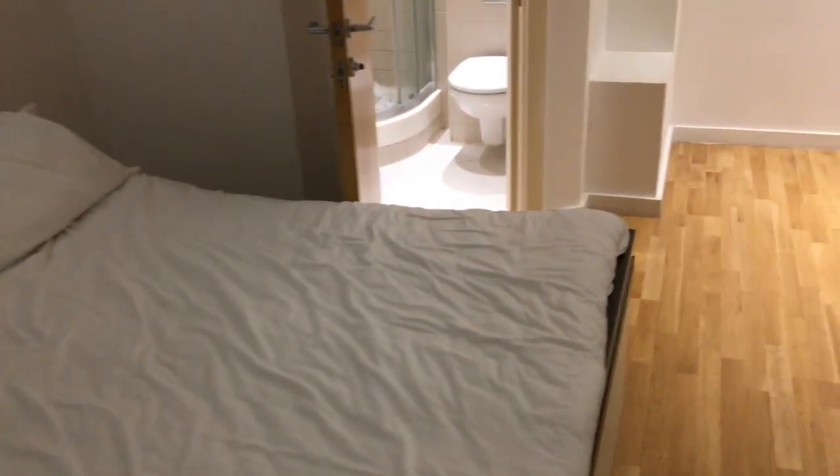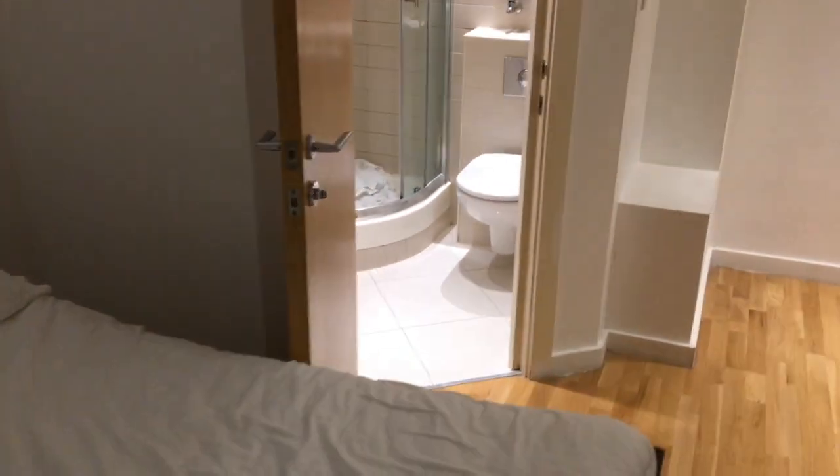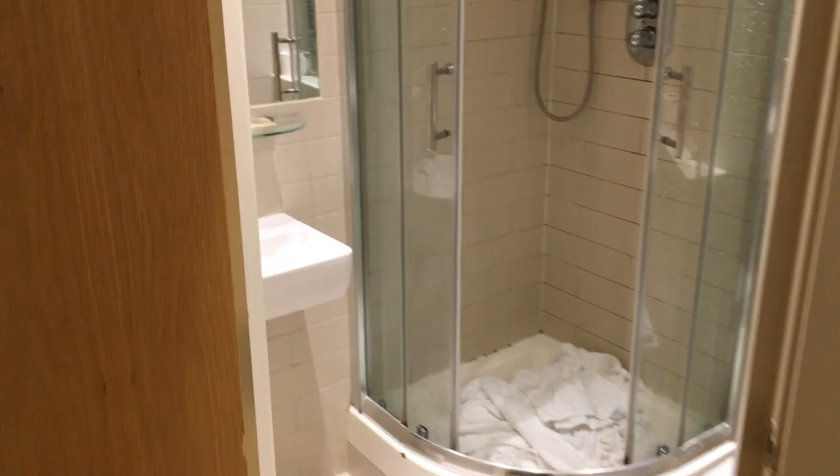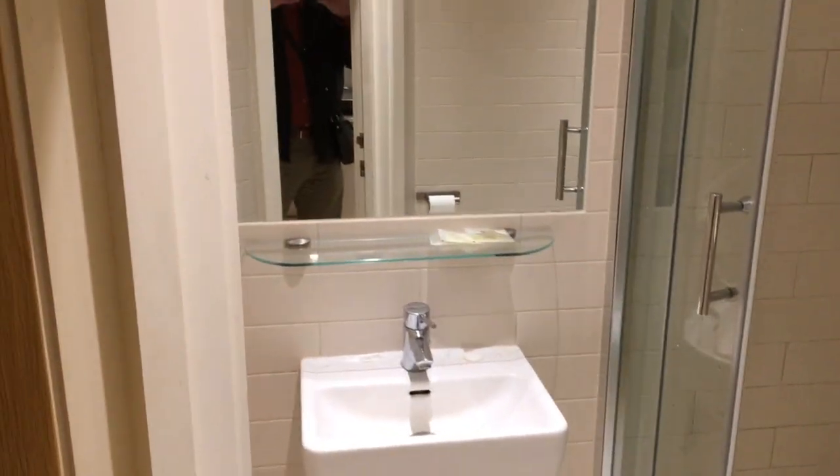The location is superb. It's only 200 yards to two tube stations on the Circle, District, and Central lines, and it's just 100 yards to Kensington Gardens.